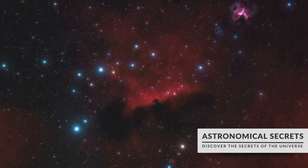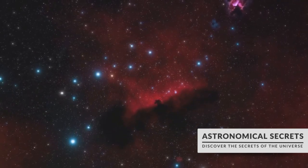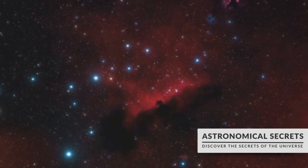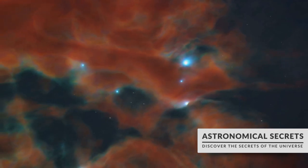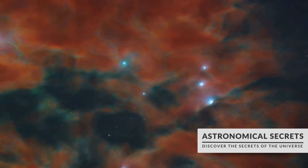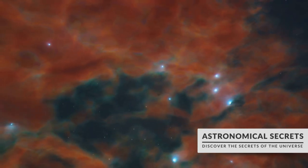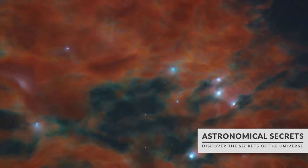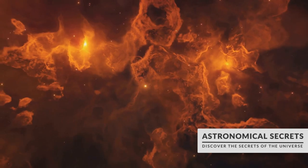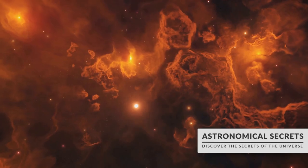Hydrogen, the most abundant element in the universe, emits a deep red light when excited. This is why many nebulae like the famous Horsehead Nebula are predominantly red — they are filled to the brim with hydrogen. Meanwhile, oxygen gives off a green light when it is excited. You'll often see this in planetary nebulae like the Ring Nebula, which are the remnants of stars like our sun, rich in oxygen from the star's nuclear fusion process. Sulfur, on the other hand, emits a red light similar to hydrogen, but when combined with the light from other elements, it can create a more orange or pink hue.